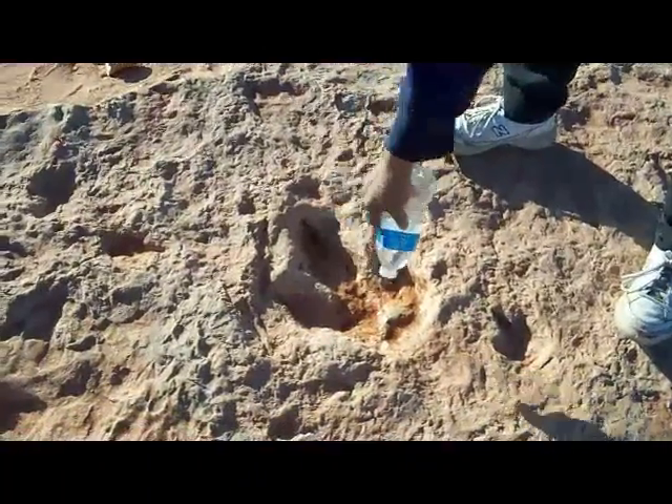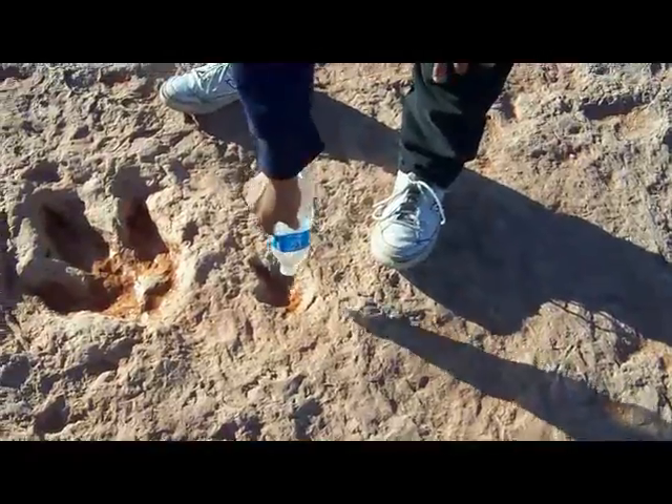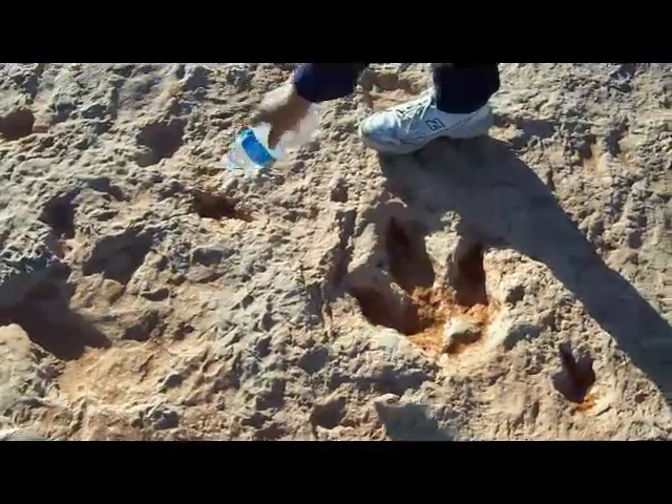Here are some deep prints — good claw marks. Some baby ones right here, and more baby ones over there.